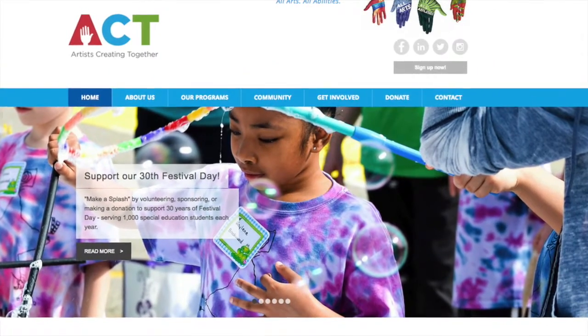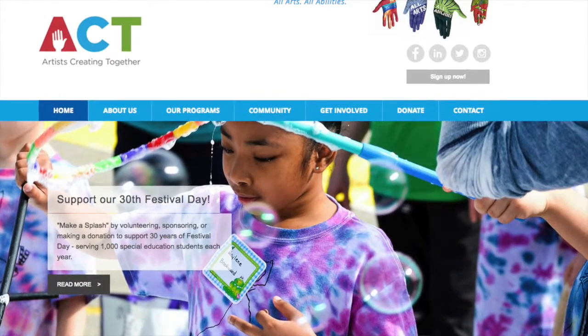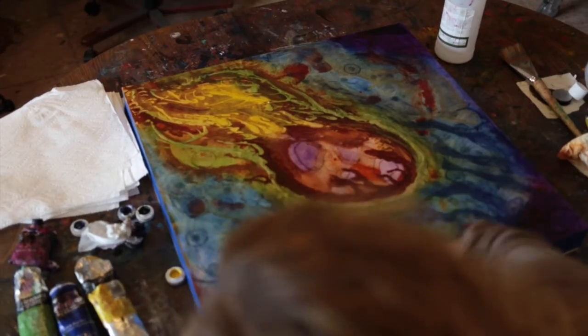I've been teaching for ACT for about a year. I teach their early childhood development center program — the young kiddos — and I teach the older students as well. I've just loved working with students with disabilities and doing art with them.